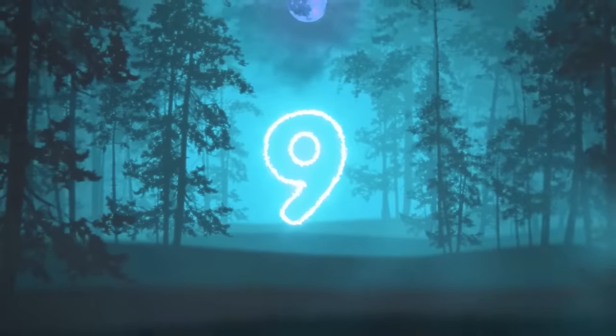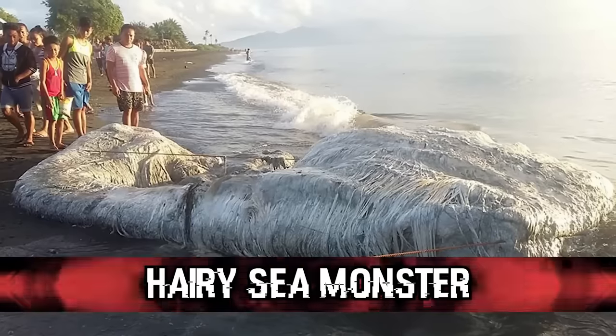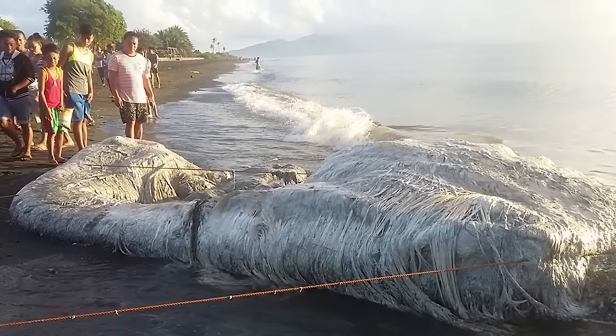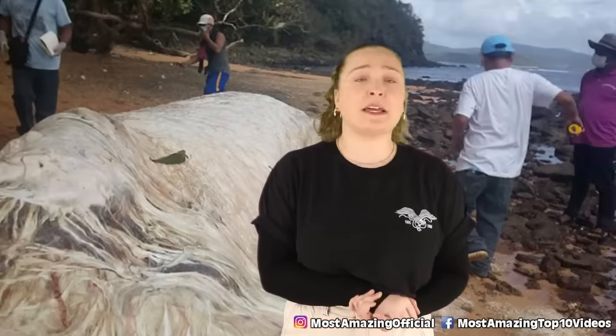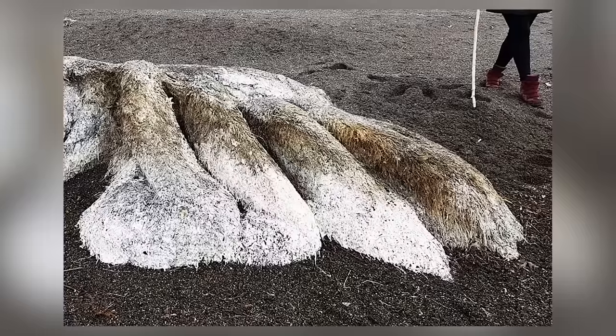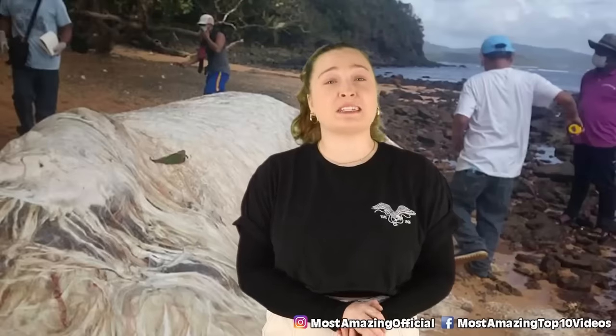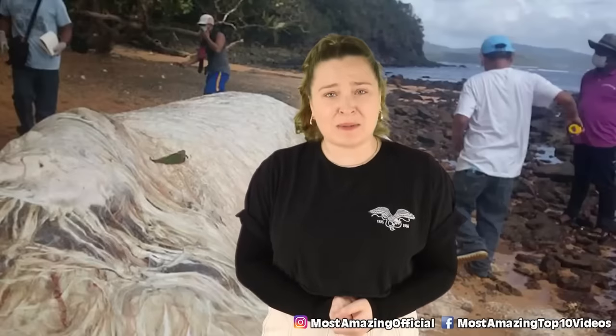In our number 9 spot today, we have the Hairy Sea Monster. Back in 2018, this hairy sea monster washed up on a beach in the Philippines where people gave it the nickname The Globster. People were baffled as to what this hairy, globby thing could possibly be. The mass was about 20 feet or 6 meters long, and it was clearly some sort of gigantic but also rotting sea creature. Aside from the horrifying looks, apparently the smell was even worse.